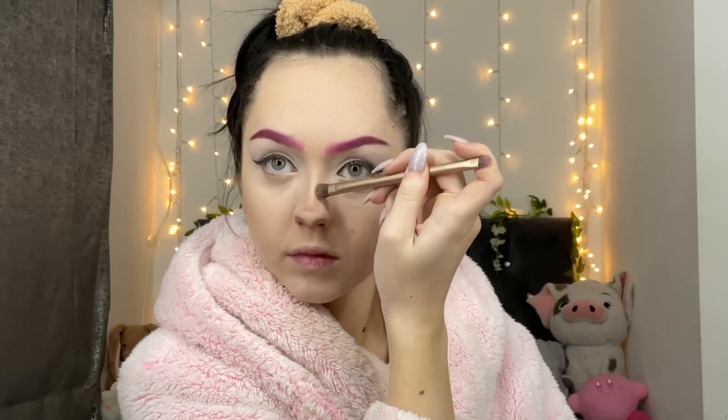Ta-da! A little bit of nose contour - yoink. Let me know in the comments who you think my other cosplays are gonna be - let's see if you can get them right. And with my blend brush I'm gonna curl my actual lashes.